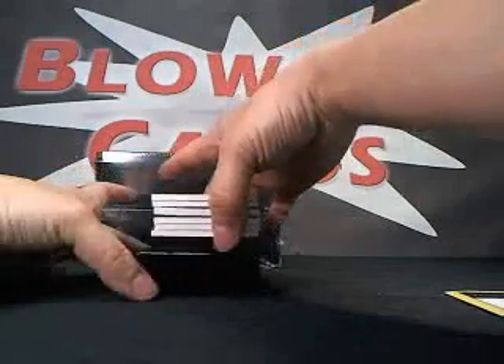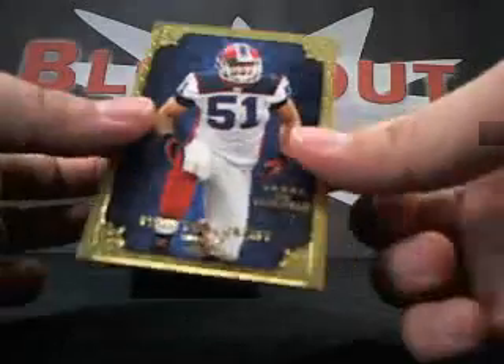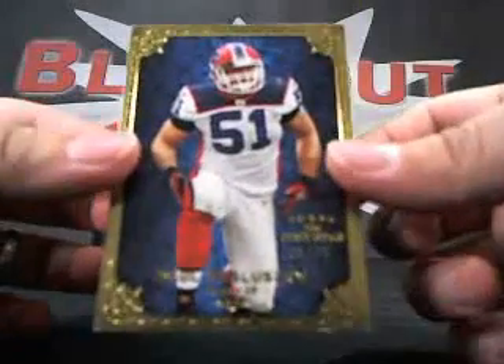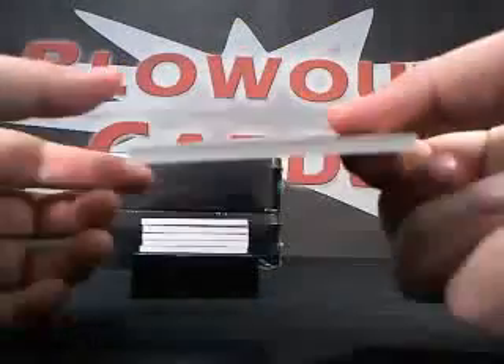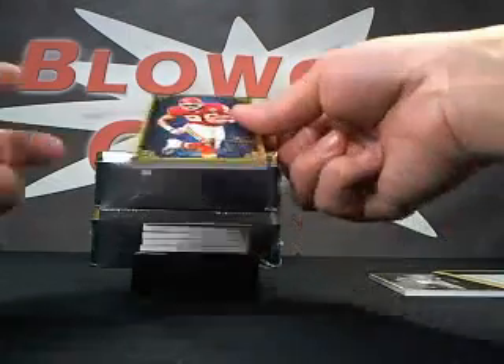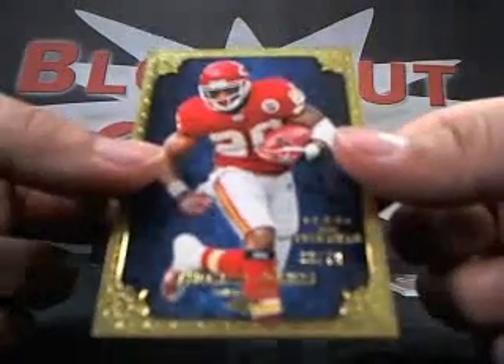All right, good luck — here we go. First card: Paul Puzzlewsny, number 8 of 79. These are super thick cards, guys. Next up we got a Thomas Jones, 36 of 79, base.